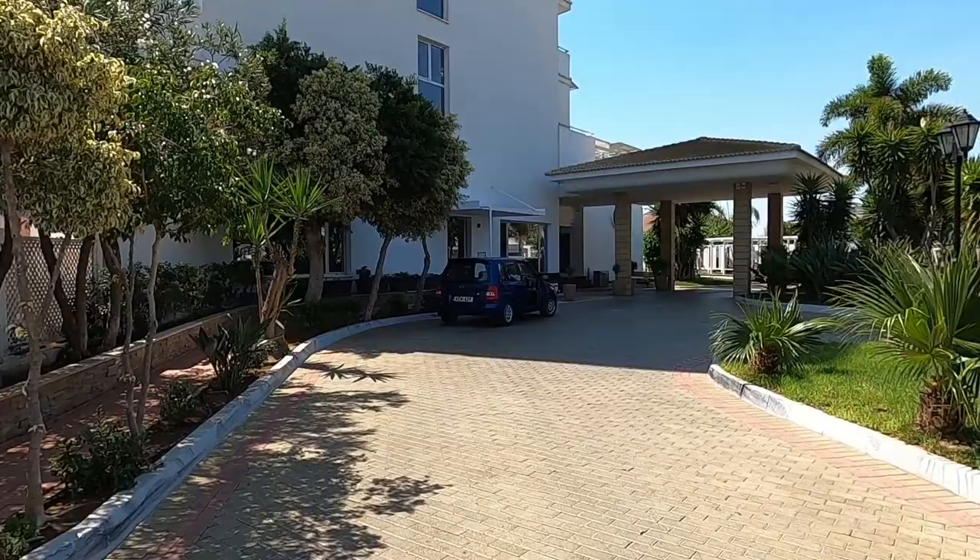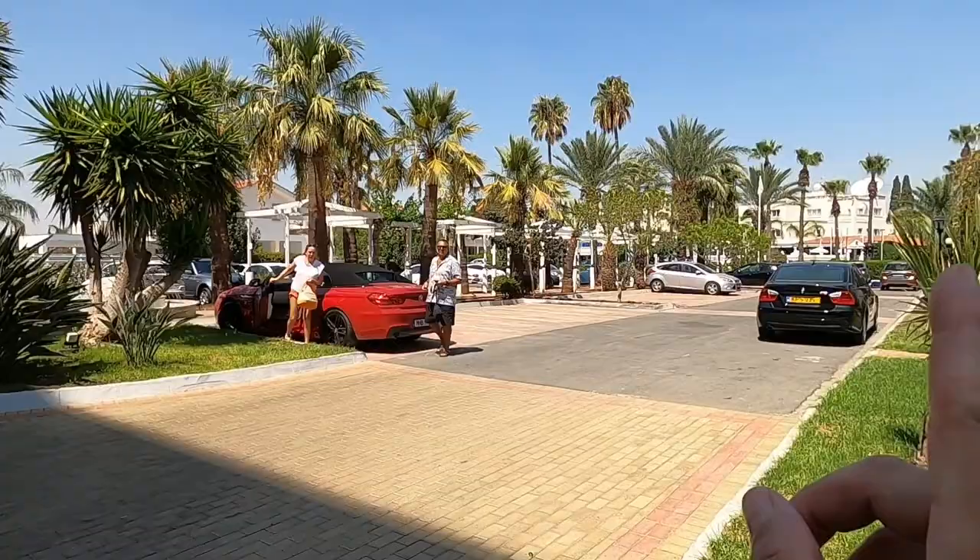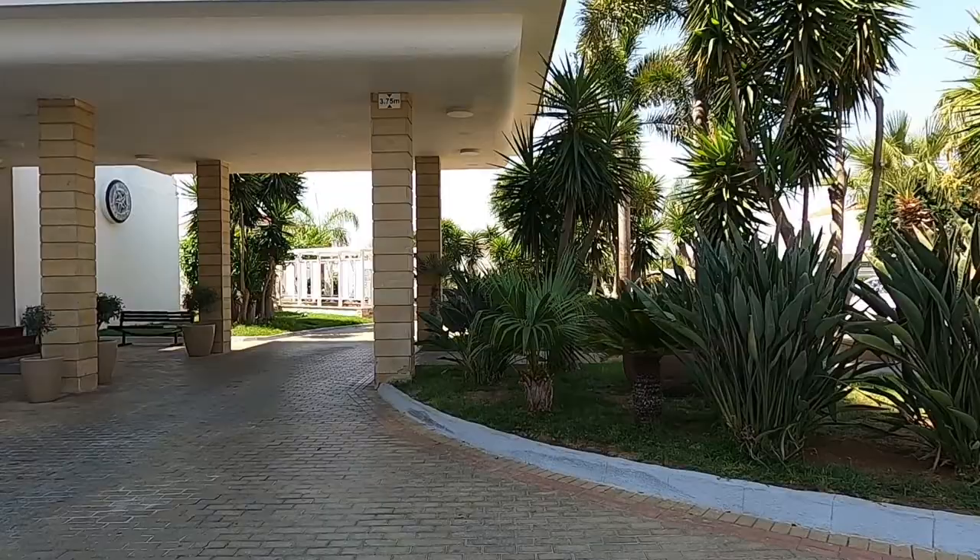Hi guys, George from Cyprus Insight. Today we're at Pilla, right on the Dekelia road — there's the Dekelia road down there — and we're visiting this beautiful hotel, the Lordorce Beach Hotel. There it is, and we're going to go through reception and have a look around.